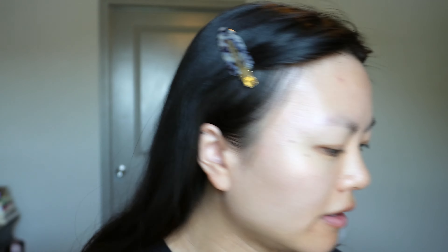It does feel super nice on the skin. That is my skin with just the pregame primer on. Now let's go ahead with the Date Night Skin Tint Serum Foundation.